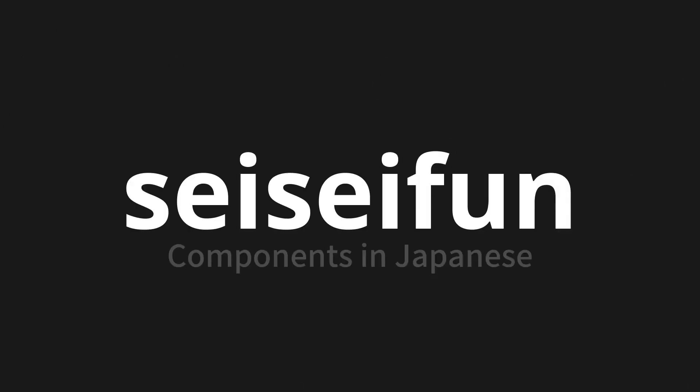Welcome to this pronunciation video. Today, we will be focusing on a new word that you might find challenging or intriguing. So let's dive into today's word: seiseibun, which means components in Japanese.